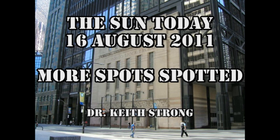Welcome. This is what is happening on the Sun today, the 16th of August 2011. We have more spots appearing on the Sun today, so the chance of getting more activity out of the Sun has improved.